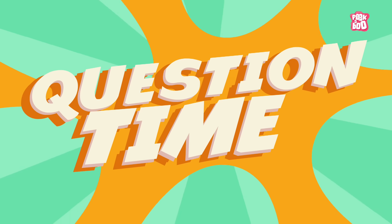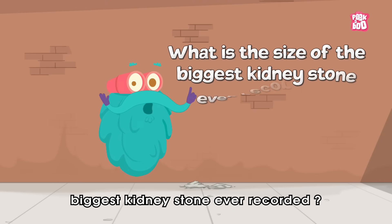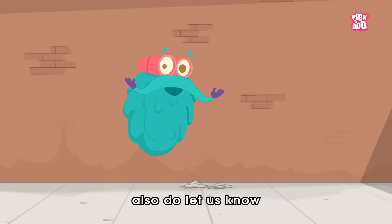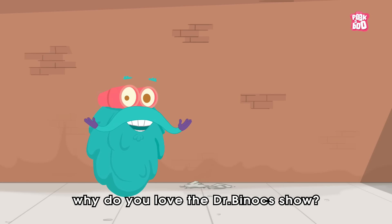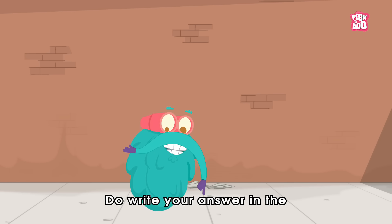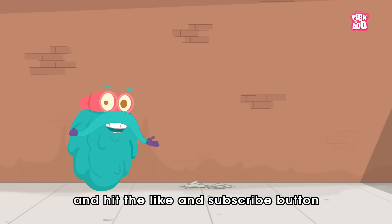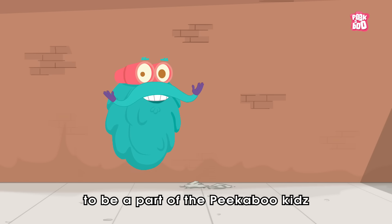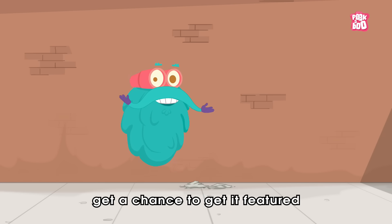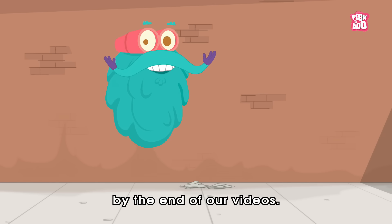It's question time! What is the size of the biggest kidney stone ever recorded? Along with that, also let us know why you love the Dr. Binoc show. Write your answer in the comment section below and hit the like and subscribe button if you haven't yet, to be a part of the Peekaboo Kids' cutesy-beautsy family and get a chance to be featured at the end of our videos.